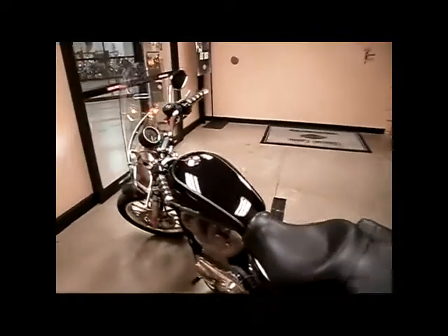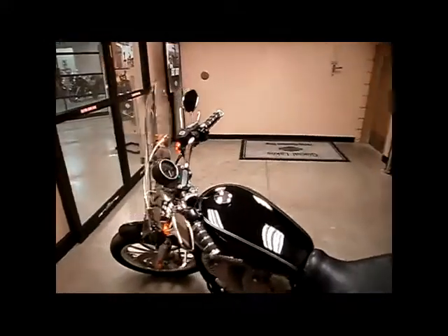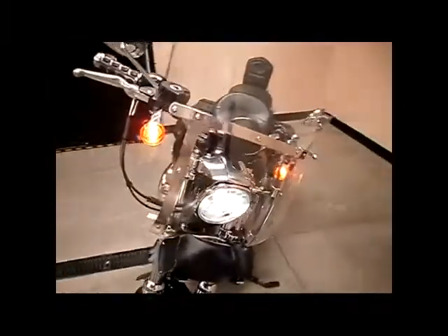It also has custom grips on it, a detachable windshield, and a front fork bag.